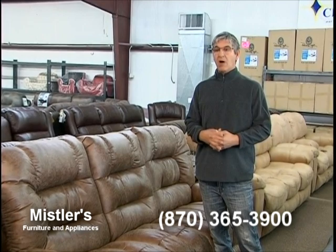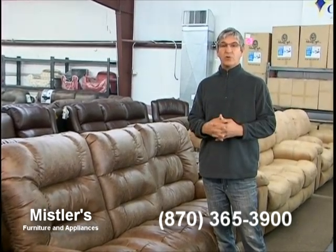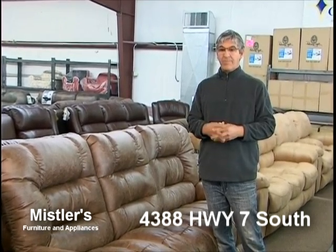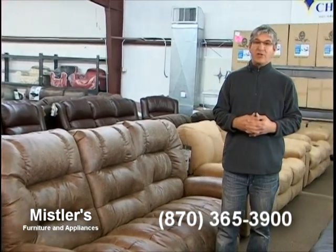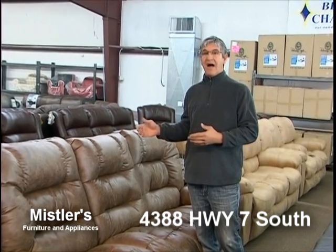It won't be long — people will hopefully get tax refunds and spend those. We want you to remember us when you do that. We got voted number one furniture store in Harrison in the Harrison Daily Times reader's poll, and we really appreciate that. We do strive to provide a quality product at a great price.